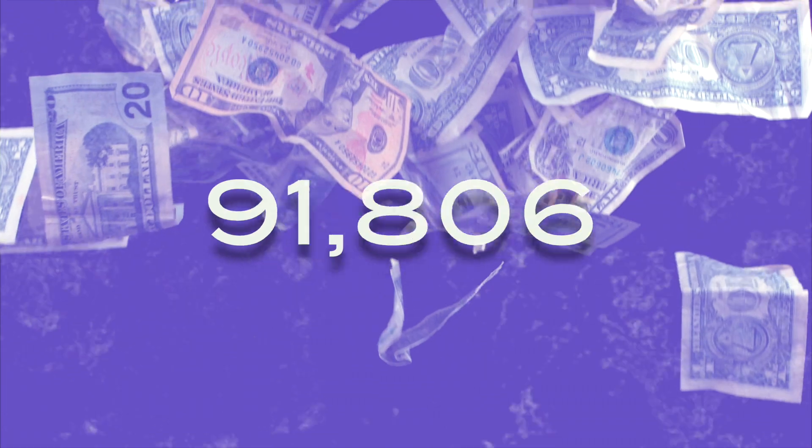Just last week, I had five calls with five different business owners, each making over $50,000 to even $200,000 a month, that did not even have their CRM set up and in place.